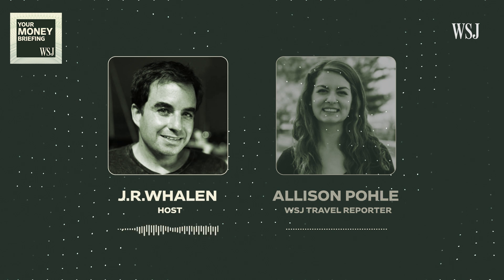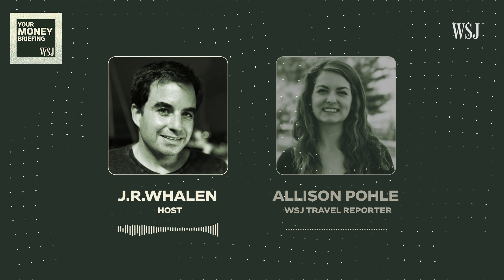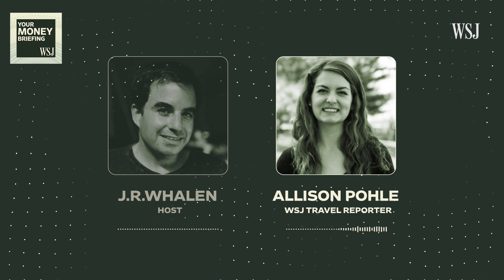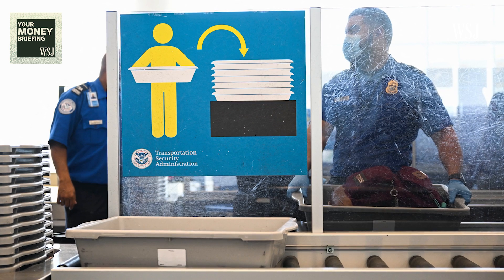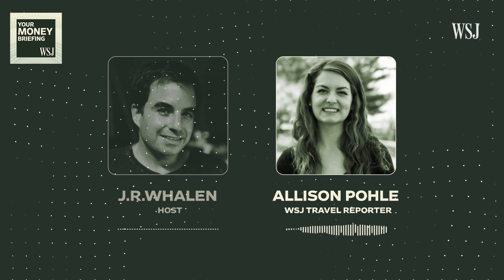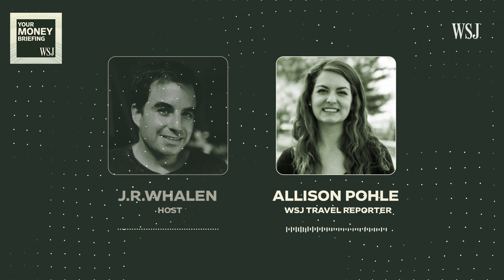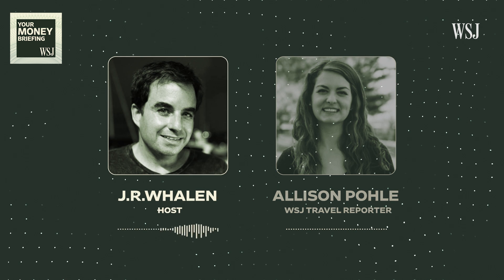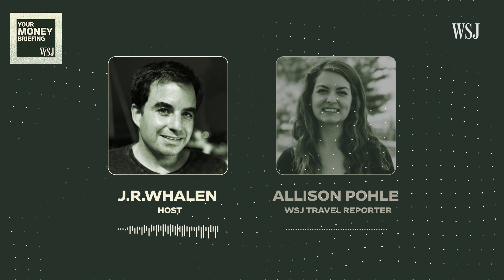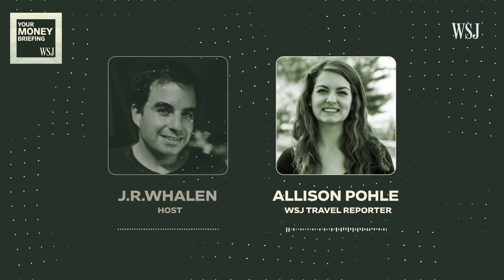The TSA keeps close tabs on wait times. For the standard screening line, 30 minutes or less is their target. For Pre-Check, it's 10 minutes or less, and they say current waits fall within those limits. 30 minutes being acceptable means you should definitely give yourself extra time, especially this summer with record travel numbers.